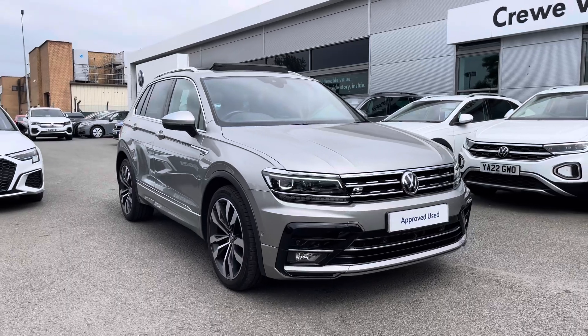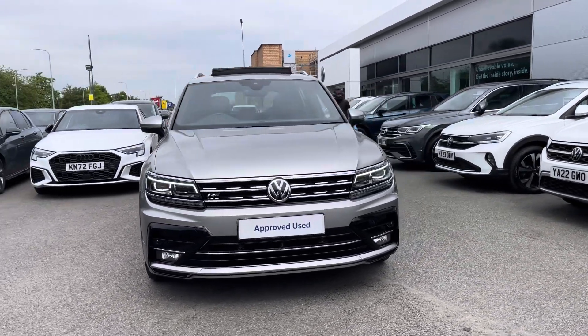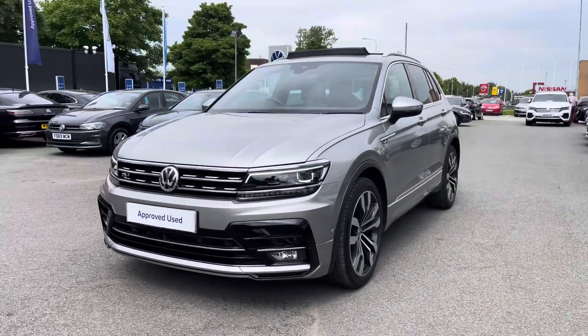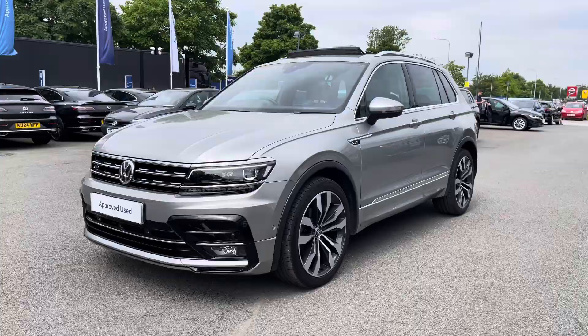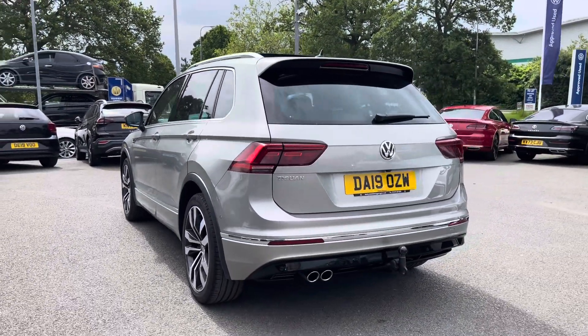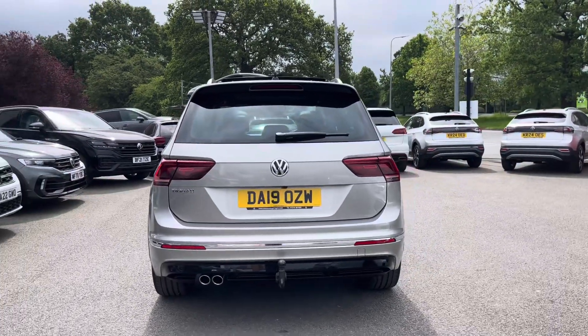Hi, I'm Jack from Crew Volkswagen and I'm going to show you around this approved used Volkswagen. This is the Tiguan R-Line Tech, finished in a lovely tungsten silver metallic paint, featuring the 2.0L TDI diesel engine producing 150 PS with a 6-speed manual gearbox. You'll have peace of mind motoring in this vehicle with a full Volkswagen service history alongside the approved use benefits which I'll mention at the end of the video.